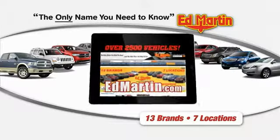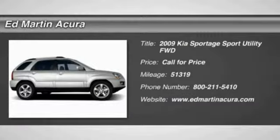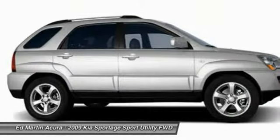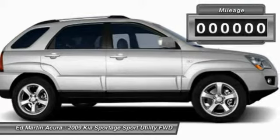Thank you for clicking our video. You can shop 2,500 more cars and trucks online at Ed Martin. The 2009 Sportage, with its sleek and stylish exterior and its roomy, feature-laden interior, both looks good and performs well on the road.